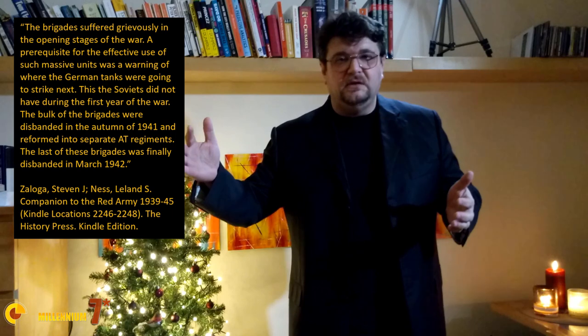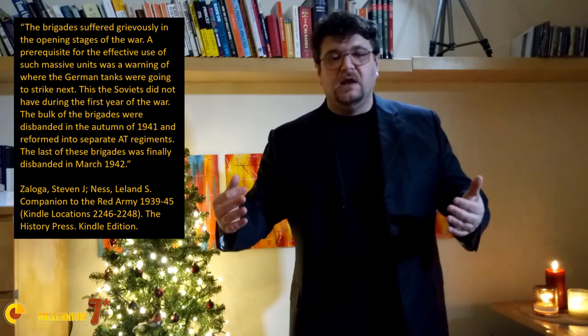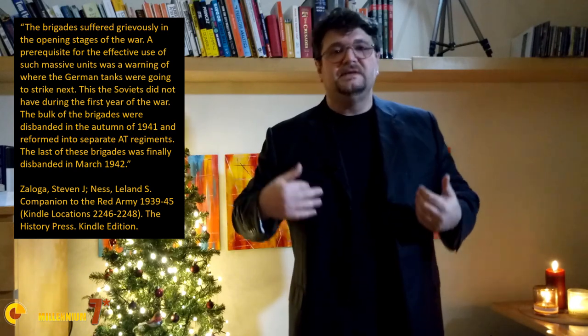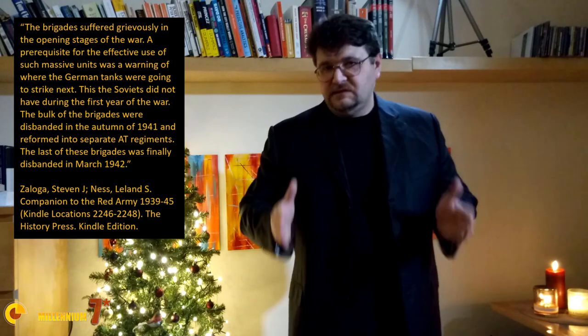Point number three. If you followed the narration in the previous video, you may have thought that these anti-tank brigades were created to be used and thrown away. It's a story of units being created, then disbanded — or created, thrown into battle, left to wear off, melt away on the battlefield, then disbanded and eventually rebuilt as smaller units. This may seem strange, but that's exactly how it was.